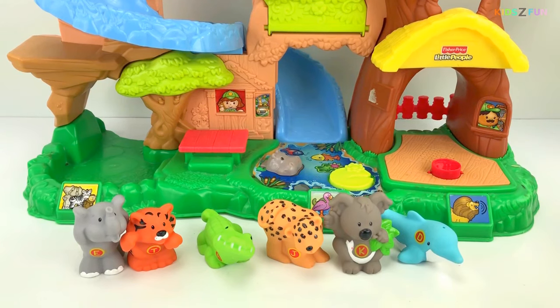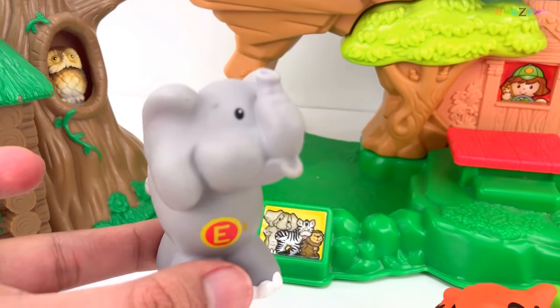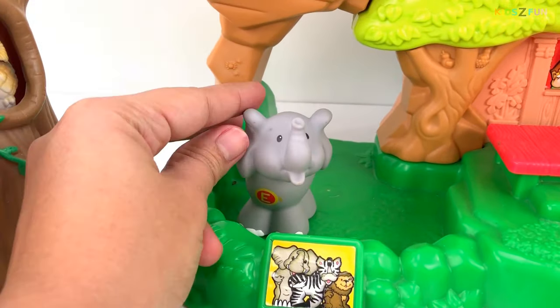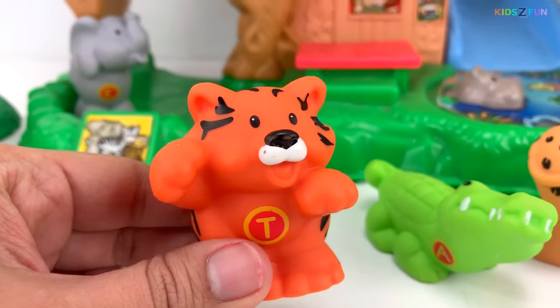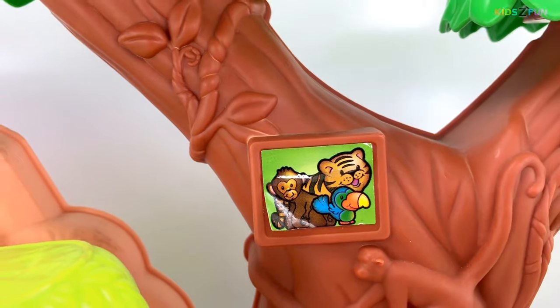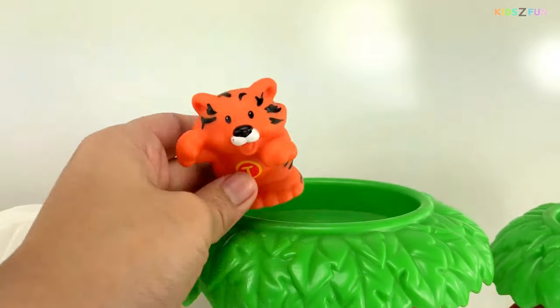Now let's put our animals in the zoo. Elephant — let's put our elephant right here. We have a tiger, T for tiger. Where can we put the tiger? Here is our tiger up on the tree. Let's put our tiger here on the top.